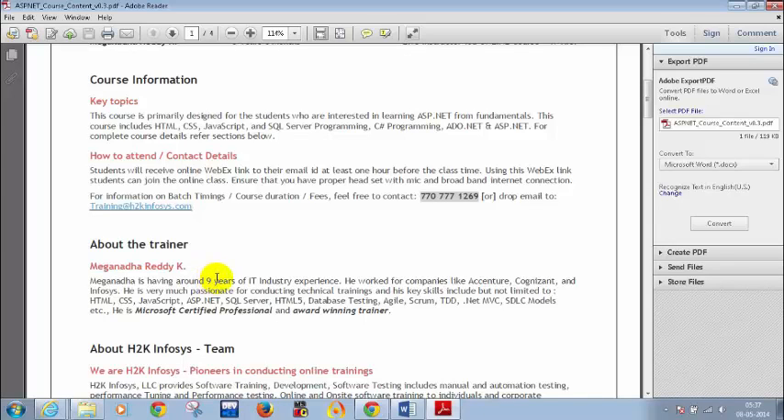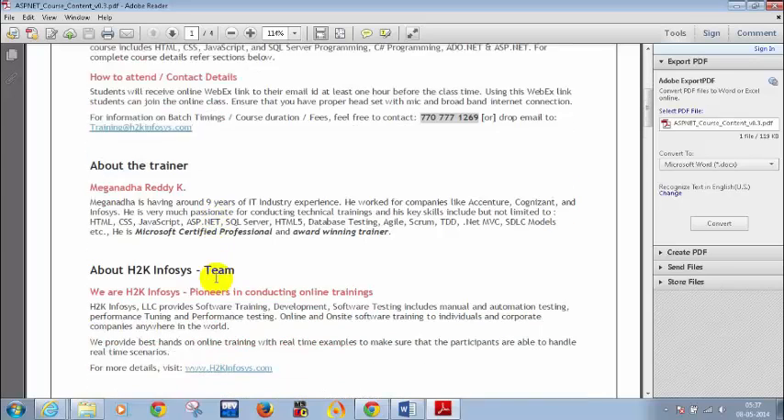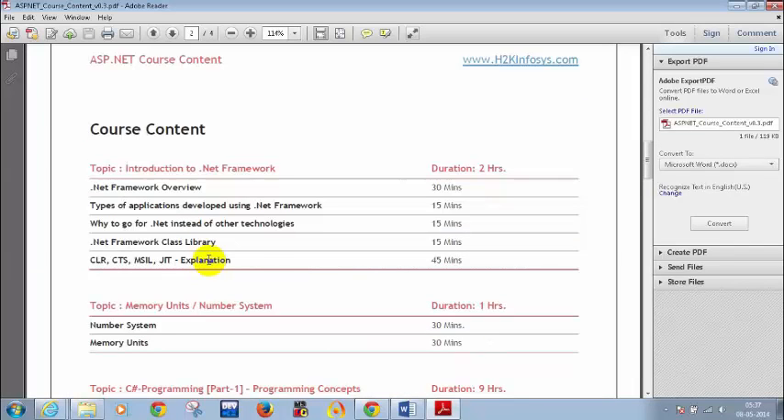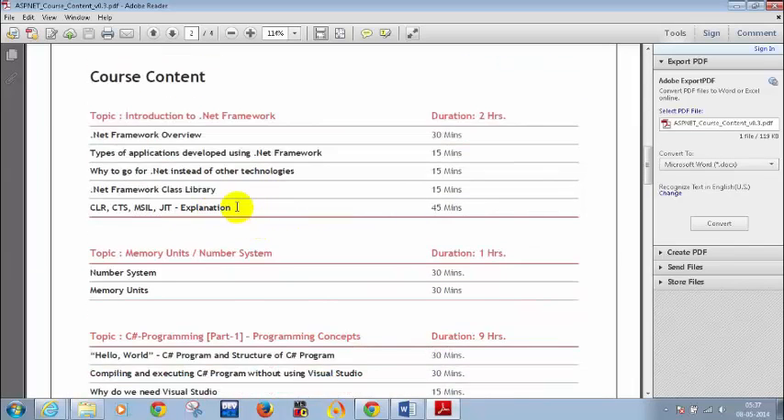I have been very passionate about conducting trainings, so I am here. Let's get started with the course. Today we will see how to write a simple C Sharp program. We don't need any Visual Studio software for today. After today's class, we might need Visual Studio to be installed.